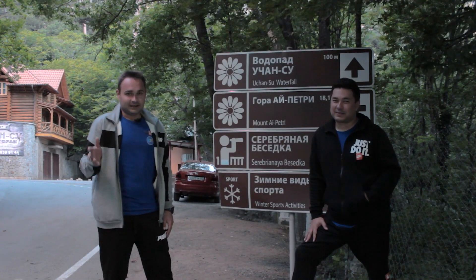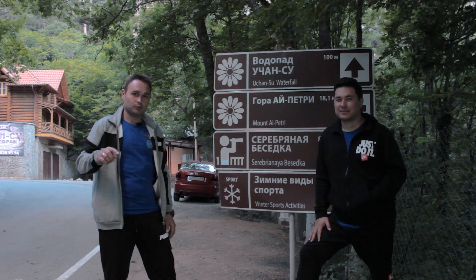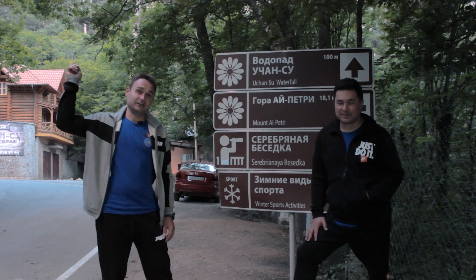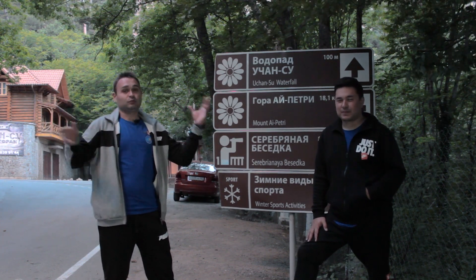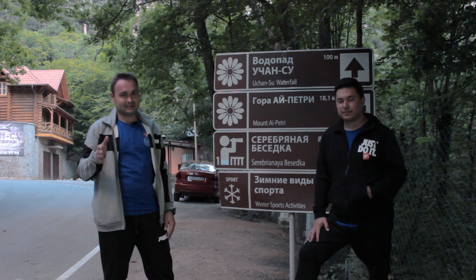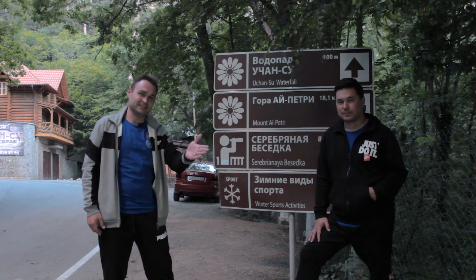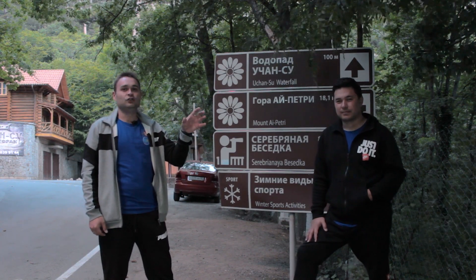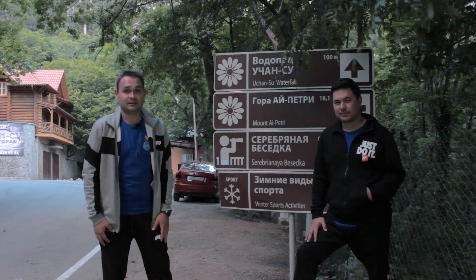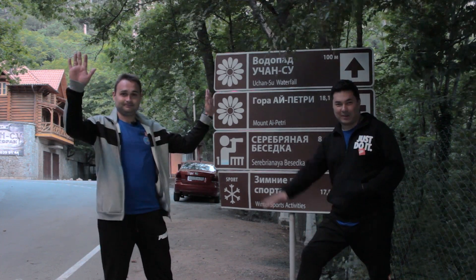В Ялту мы приехали на автомобиле и припарковали его возле зоопарка Сказка. Затем на автобусе за 40 рублей доехали до поселка Мисхор, по канатной дороге поднялись на вершину горы Ай-Петри. Дальнейшее путешествие вы увидели — в итоге мы стоим возле водопада Учансу. Чтобы добраться до зоопарка Сказка, где припаркован автомобиль, необходимо свернуть в лес, дойти до реки и идти вдоль берега вниз по течению — минут через 30–35 будем в машине. С вами была команда «Крым удивляет». До следующей недели, всем пока!